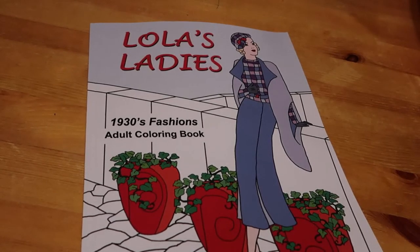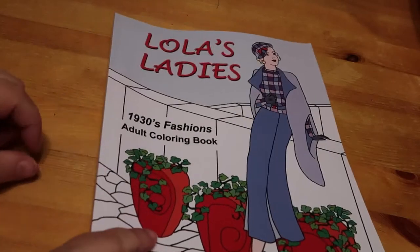Hi everyone, welcome back to the channel. I still haven't sorted out the camera angle — I will be doing that soon because there's so much stuff next to me. I'm going to do a flip-through of Lola's Ladies 30s Fashion Adult Colouring Book.